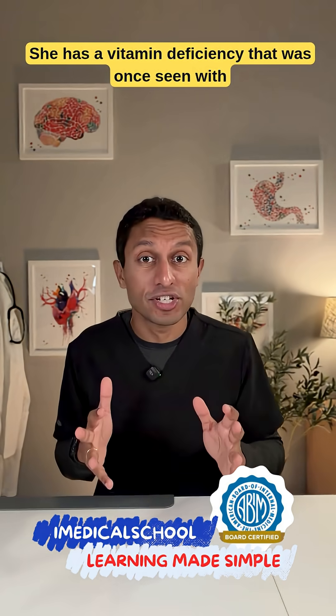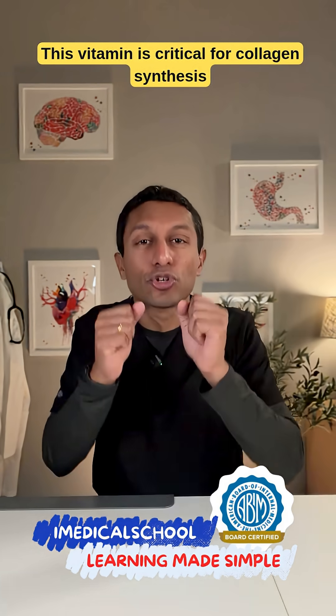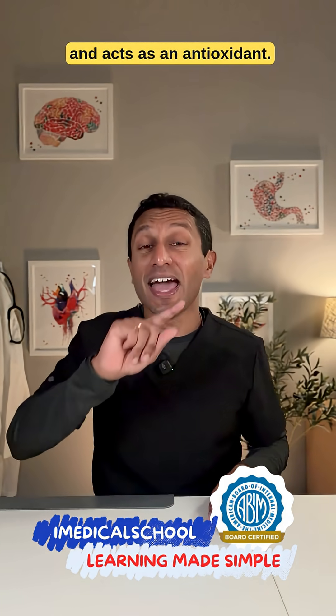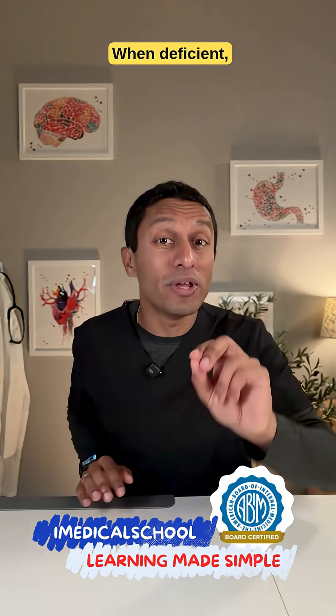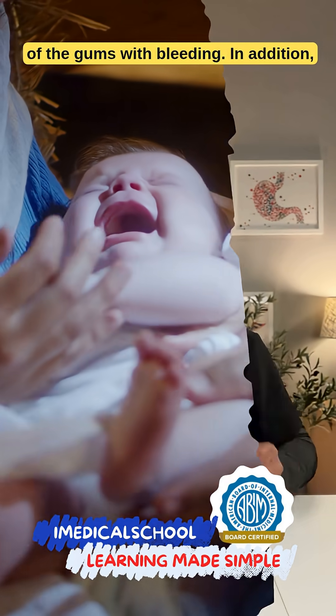She has a vitamin deficiency that was once seen with long voyage sailors hundreds of years ago. This vitamin is critical for collagen synthesis and acts as an antioxidant. When deficient, it can lead to gingival hyperplasia, or overgrowth of the gums with bleeding.